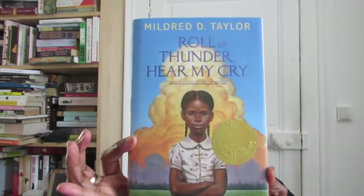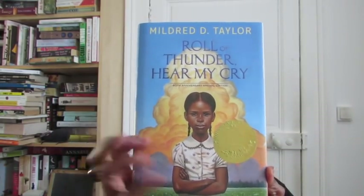Do you have a book with an award stamp on it? Yes — 'Roll of Thunder, Hear My Cry.' It has the Newbery Medal Award. It's a beautiful book, definitely something I'd like to reread. It's a wonderful story that I think a lot of people already know.